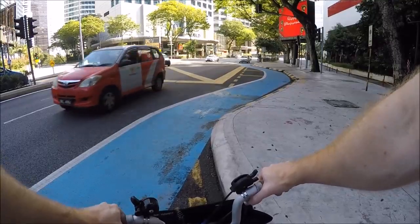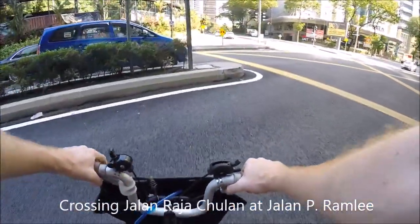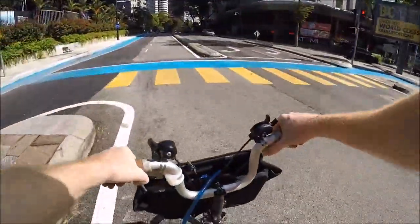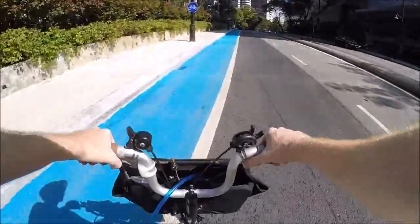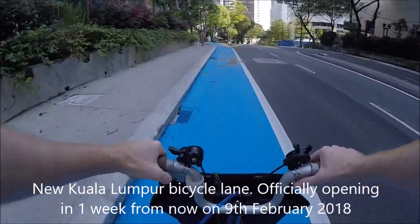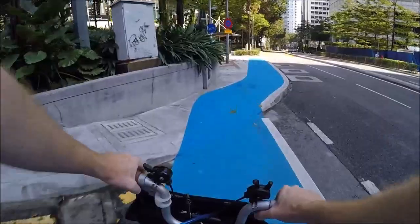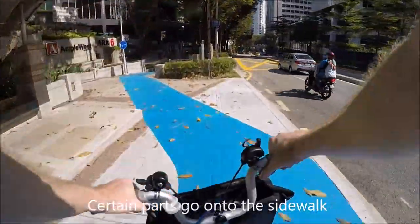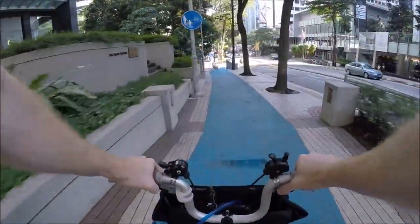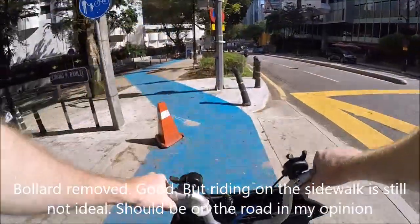This is a new route, so I'll do my usual little shortcut here. Back on the bicycle tracks — the new bicycle tracks of KL that are only being opened in about a week's time. They keep doing small alterations to it. For example, I noticed they removed a bollard down here which was right in the middle, where the red cone is now placed. That's good, I guess.